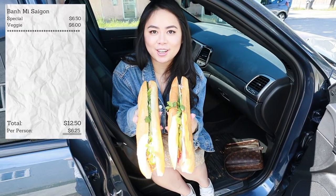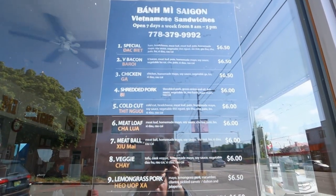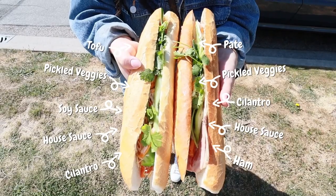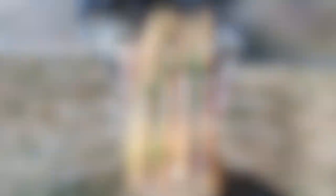So I got the vegetarian and special here today. They are huge. These are really worth the money — they're $6 to $6.50; the vegetarian is $6.00. They are packed with veggies: cucumber, daikon, bunch of stuff, cilantro, jalapeño. This is honestly so delicious and so worth the money.